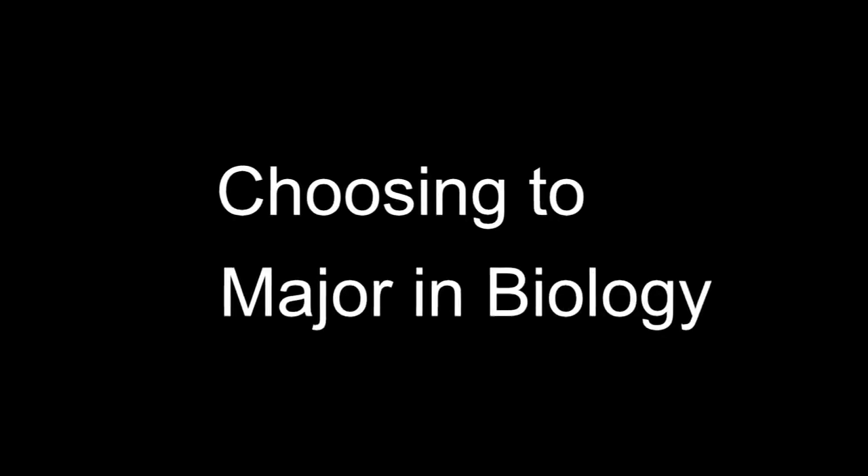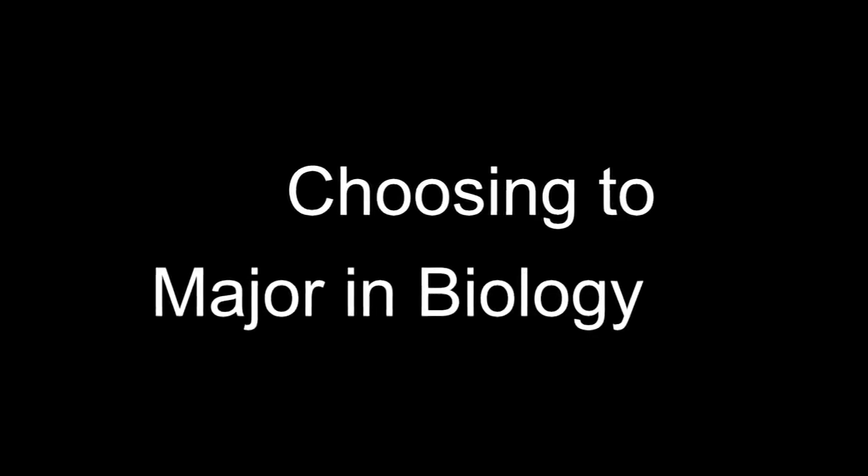Hello, my name is Pat Jones. I'm professor of biology at Stanford, and I'm also the chair of the undergraduate studies committee at Stanford in the biology department. In that role, I'm talking to you today about biology and about the undergraduate major in biology.